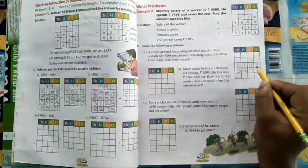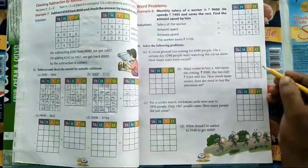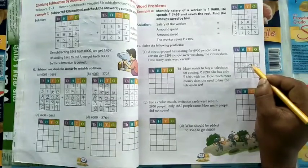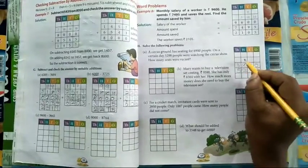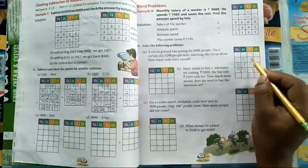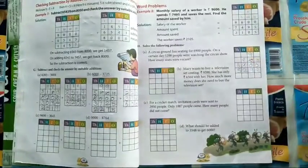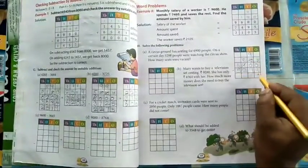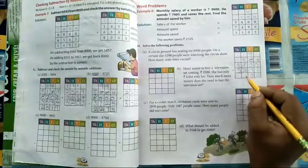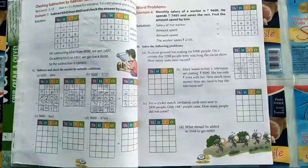You have to subtract: 6900 minus 5298. Zero minus eight — eight cannot be subtracted from zero, so borrow. Here it is also zero, so borrow from the nine. Nine becomes eight, zero becomes ten, ten gives one making the next ten and the prior nine. Ten minus eight is two. Nine minus nine is zero. Eight minus two is six. Six minus four — wait, six minus five is one. The answer is 1602 seats were vacant.